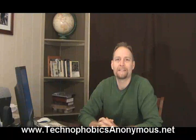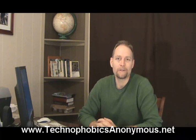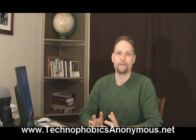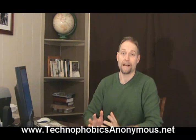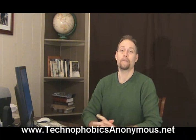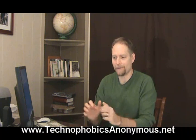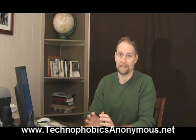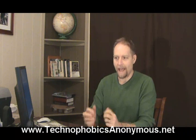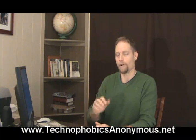Welcome to Technophobics Anonymous. This is Randy Belker. Today we're going to be looking at one of the joys of using the internet — it has to do with shopping online. It's amazing what is for sale out there. I'm going to show you a little bit how to do that and some of the precautions you need to take as you're out there surfing the internet, potentially using your credit card.